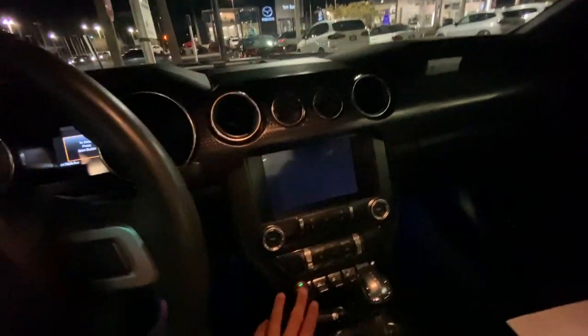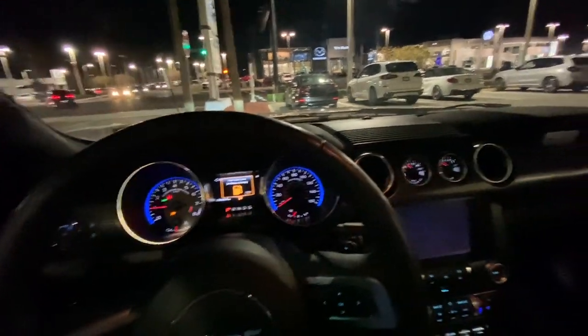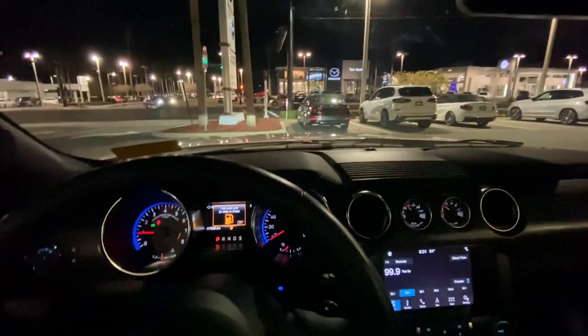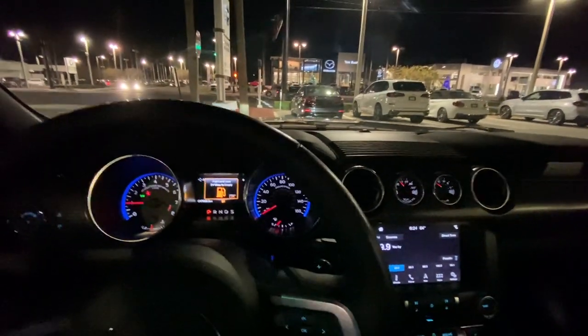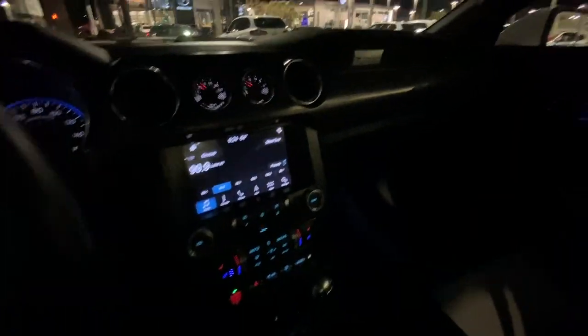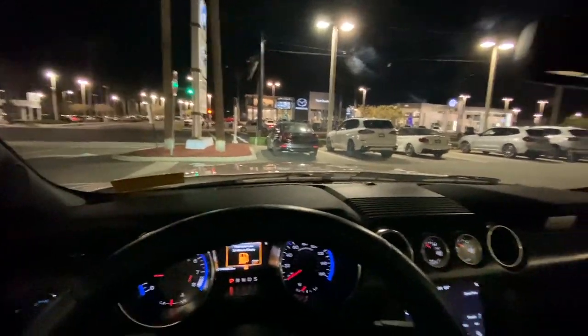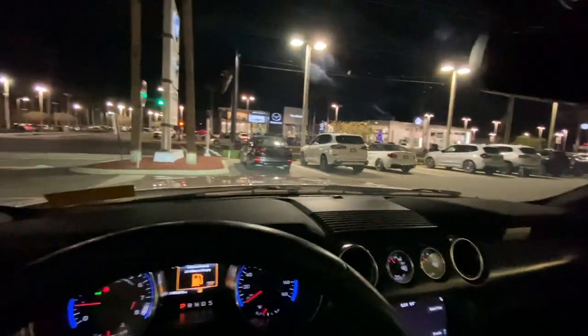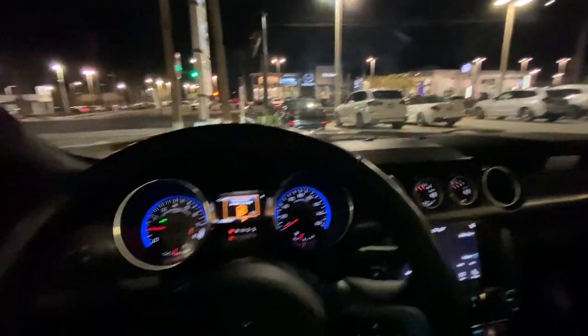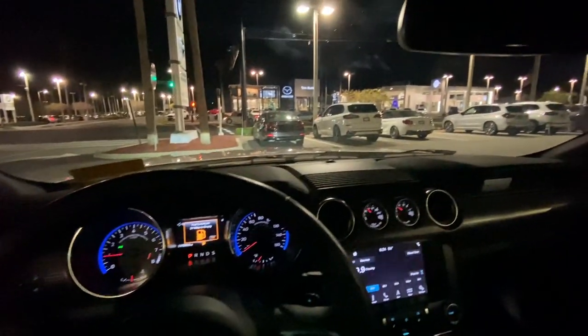Well, this is it — I just purchased my first car. My first car was bought cash, but this is my first financed car, and it's a 5.0, so this is quite exciting. It's funny because I work at BMW but I'm buying a Mustang. Anyways, it's gonna be exciting and I'll probably make more videos on this. Look at this ambient lighting — boom.